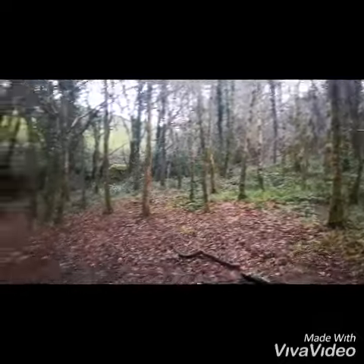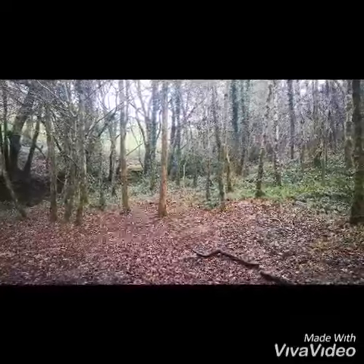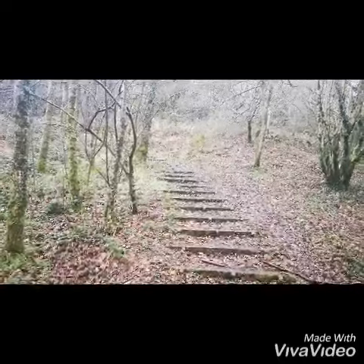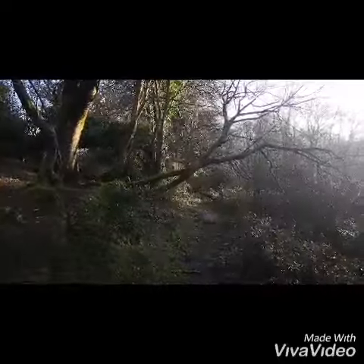Hello everyone. I'm afraid we're beaten back by the weather again today — a little bit of hail trying to turn into snow as well, and it's quite cold. Let's go for some interesting plant facts.